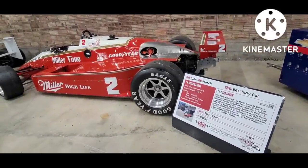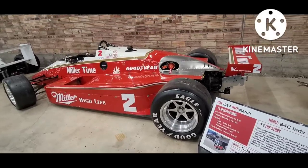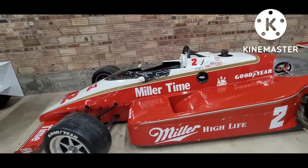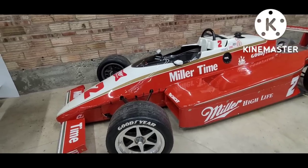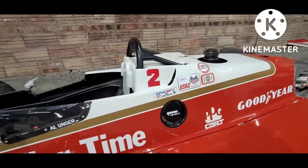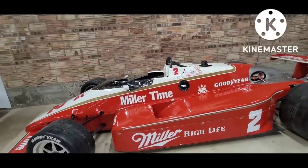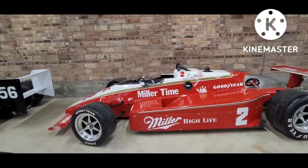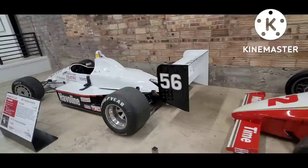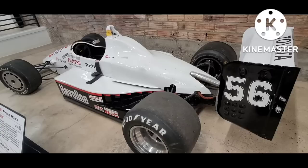Thirty years later you can see the changing shape of the Indy cars. They became more square and boxy, as everything else in the 80s. The tires have about doubled in width, become lower profile, closer to the track, with a slick smooth tread. Features like the low roll bar and low windshield are still pretty much the same as in the 50s. Front and rear wings were added, and in the mid-1980s the Indy cars hit 200 miles per hour for the first time, so aerodynamics and downforce started to take on quite a bit more significance.